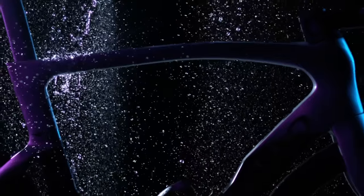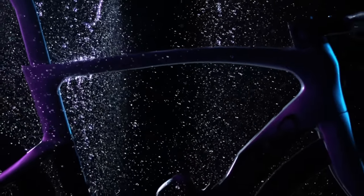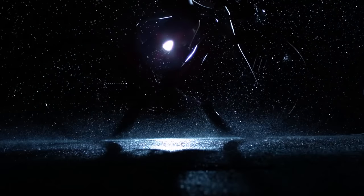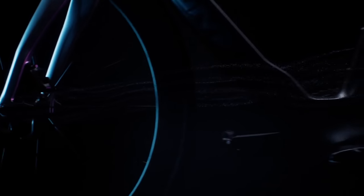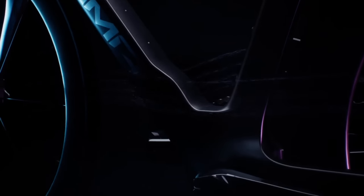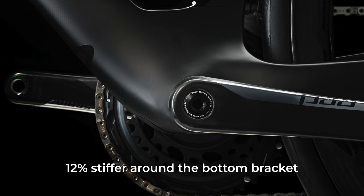Pinarello is keen to state that weight hasn't been the main focus of the new bike — in fact, handling is the main objective. Responsiveness and comfort matter more than shaving off a few grams. Stiffness matters too, as the new Dogma F is claimed to be 12% stiffer around the bottom bracket. It's also more aero, and we got a glimpse of this with a spy shot leaked a few weeks ago showing the new fork, rear stays, and downtube.